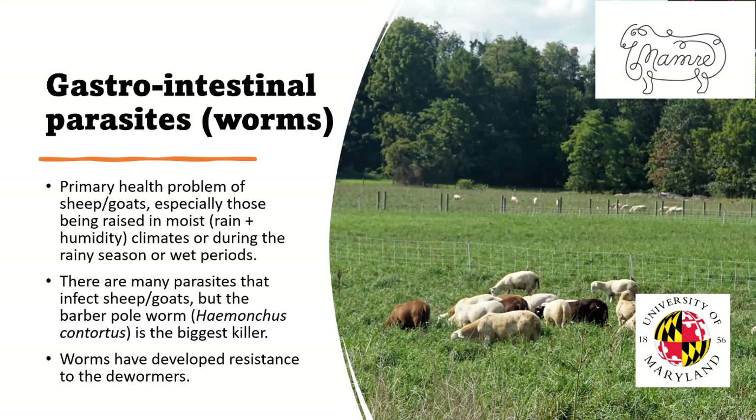And if that's not bad enough, what's happened over the years is the worms — not just the barber pole worm, but especially the barber pole worm — have developed resistance to the dewormers, or the drugs that we use to control them.